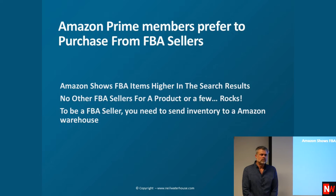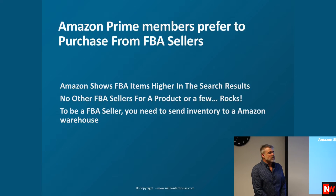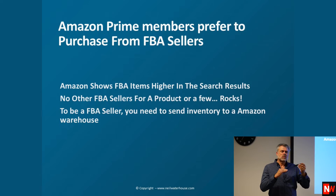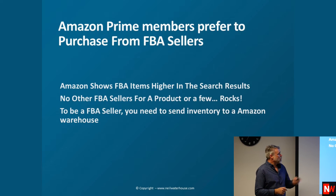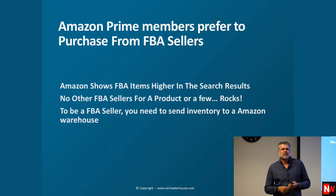On FBA and the warehouse — are there volume restrictions? No, you can send one item. With FBA, all things being equal, if there are two people selling an item and one is on FBA — sent to the Amazon warehouse — the FBA seller will appear higher in the search results, due in part to Amazon Prime. If there are no other FBA sellers on a product, you've found yourself an opportunity. Less than 10% of products are on FBA, and 90% aren't.